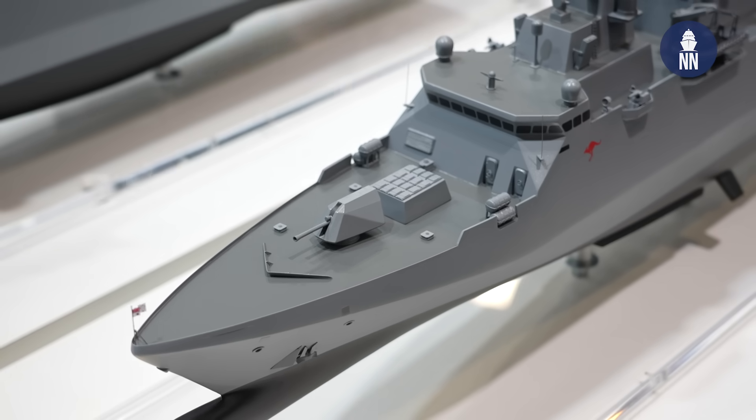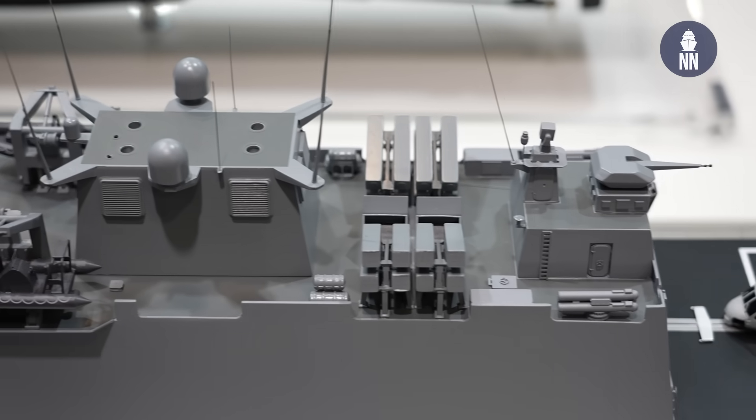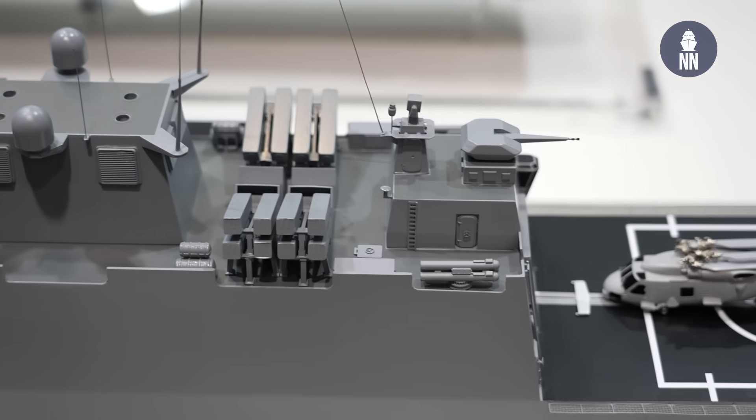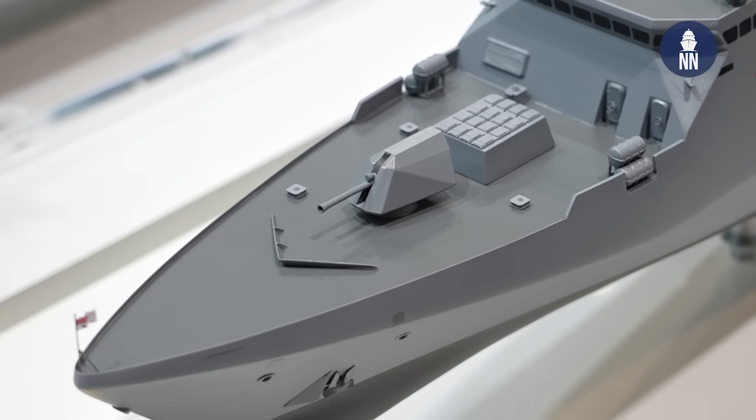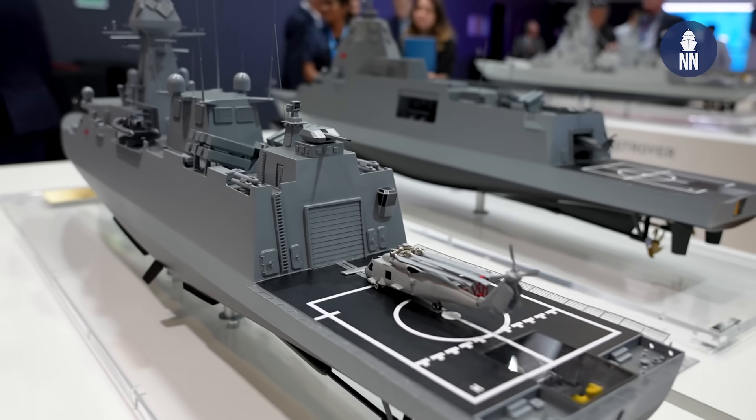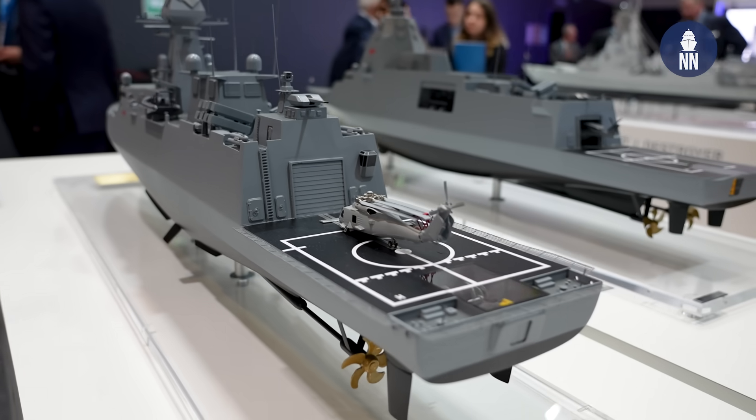She's got 16 VLS cells, four quadruple SSM launchers, two triple torpedo launchers, two remote controlled weapons systems, and the capability for a Sea Whiz up the back. It can be either Millennium or Phalanx or whatever you want it to be — it's completely up to requirements.